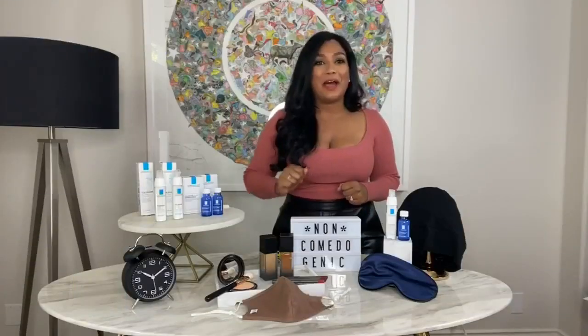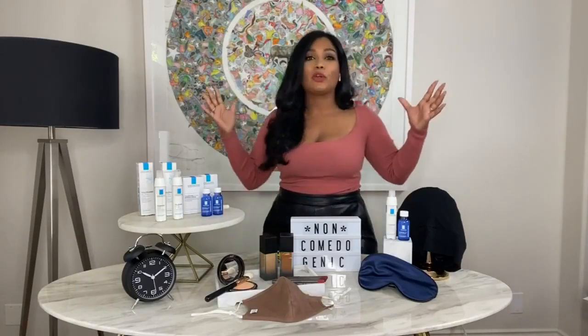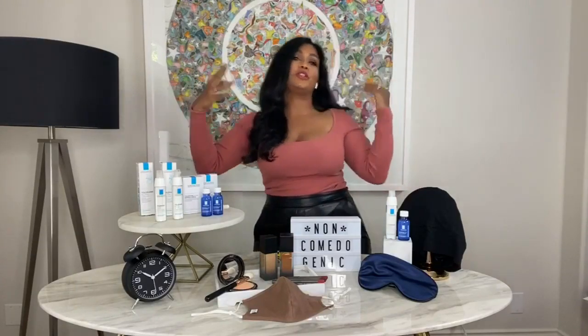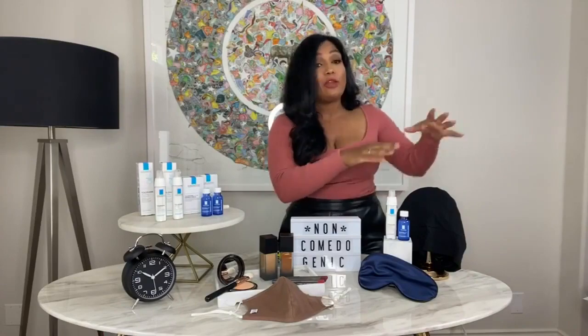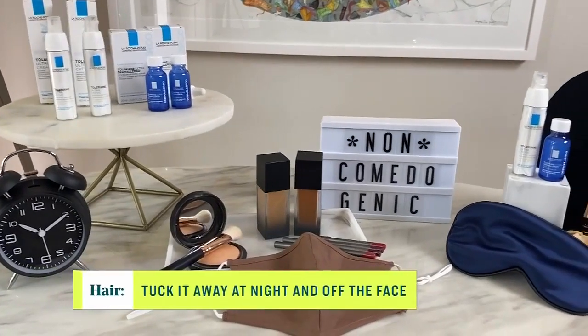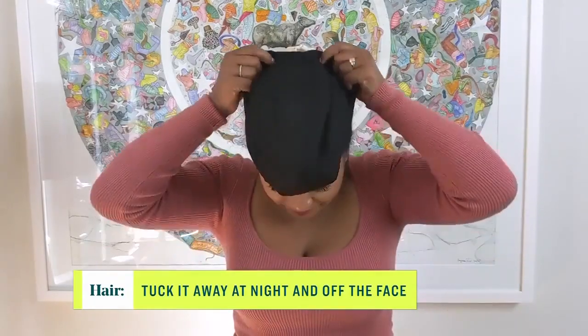Do not forget about your hair. Your hair is like a spider web — you might think your hair looks beautiful in the wind, but it's actually capturing pollutants, pollen, and allergens, and bringing them back to your pillowcase. Make sure you wash your pillowcases every few days and wear a hair bonnet or use a scrunchie to keep that hair away from your face.